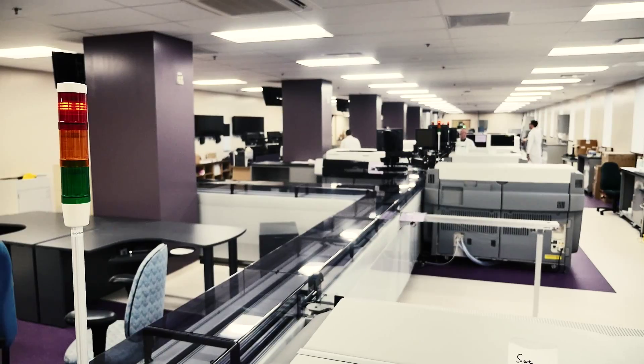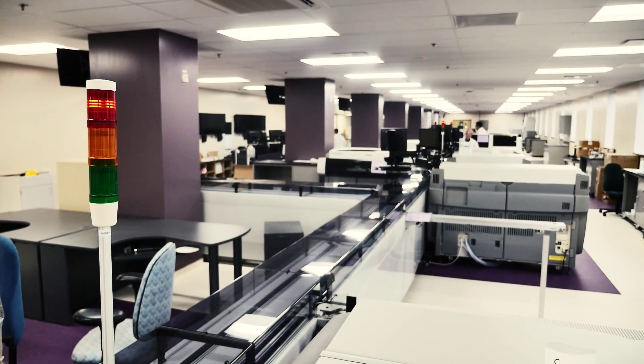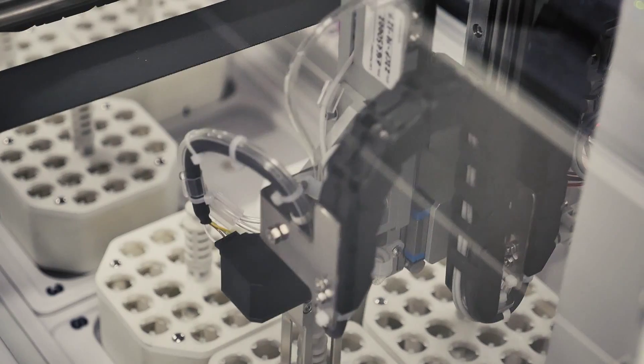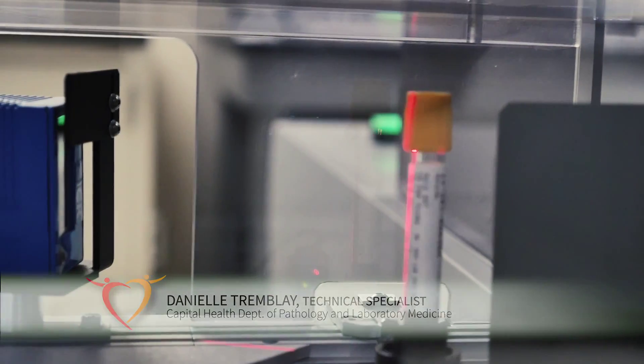For me, when I walk in here, I am just astounded at the look of the lab. The technology is beyond what we've been able to imagine. I think it'll definitely be exciting. We're going to be the first laboratory in North America that's going to have this type of setup.